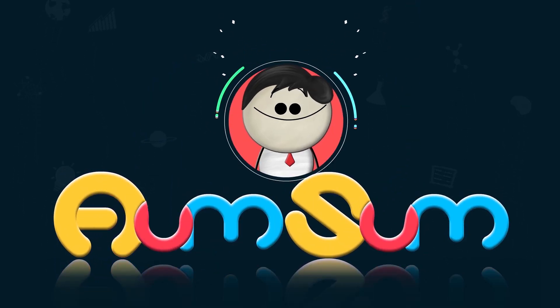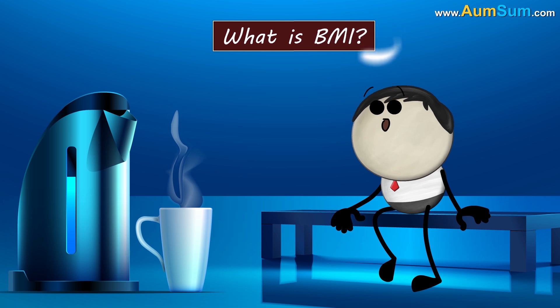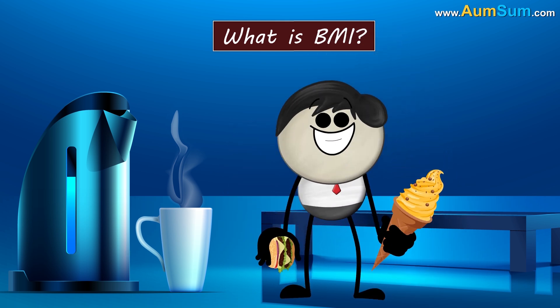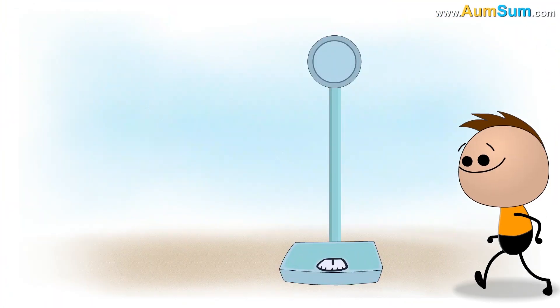It's AumSum Time. What is BMI? BMI stands for Body Mass Index.